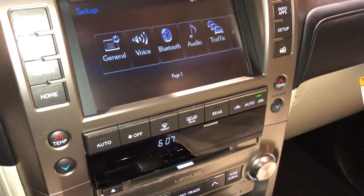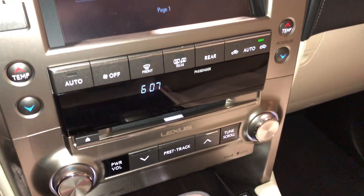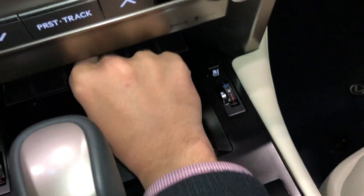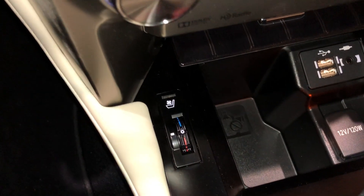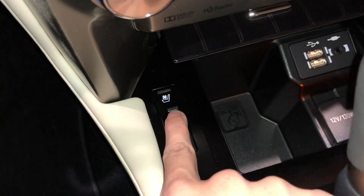Below that, we have AC controls with CD player and radio controls. In here, we have our two USB charging ports and a 12-volt power outlet, along with heated and ventilated seats for the driver and passenger.